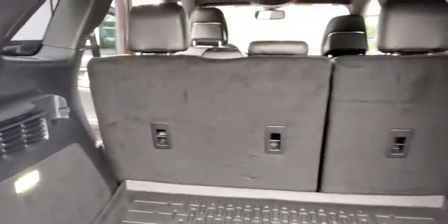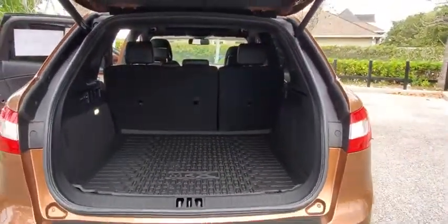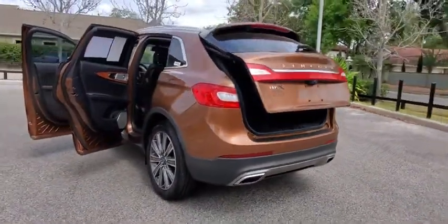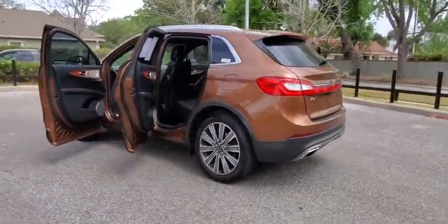Backup camera. Navigation system. Power passenger seat. Keyless entry. Traction control. Remote engine start. Stability control. Steering wheel audio controls. Power liftgate.